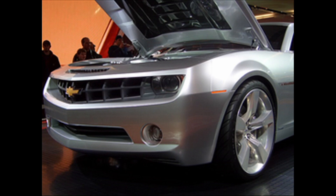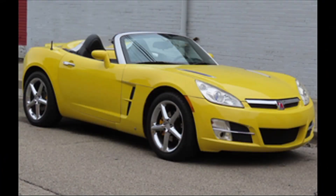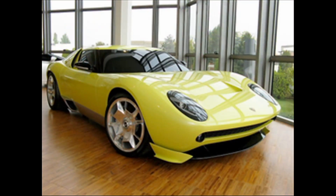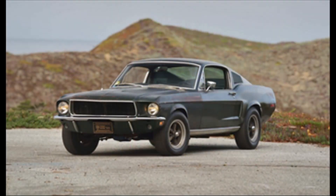The big one was the Challenger concept that stole the spotlight. The Challenger ended up being one of the production cars that came out of that 2006 North American International Auto Show. And then in 2020, the Bullitt Mustang sold at the Mecham Auto Auction for $3.7 million.